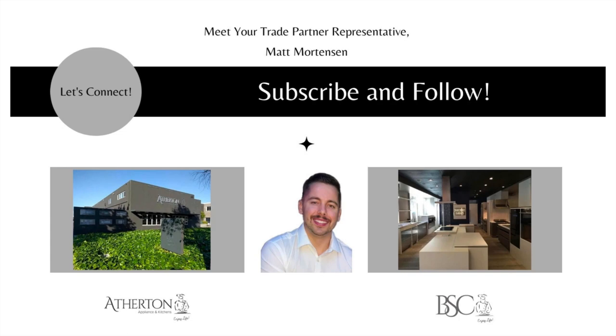Thank you again for tuning into my webinar. My name is Matt Mortensen and I'm the Director of Trade and Business Development here at Atherton Appliance and Kitchens and BSC Culinary. If you have any questions or comments about the topics we touched on today, I would be happy to address them. My email is matt@athertonappliance.com, or reach out if you'd like to visit one of our showrooms — either Atherton Appliance and Kitchens or BSC Culinary. Also, go to our website and check out our blog or our YouTube channel where we are updating videos weekly. Thanks!